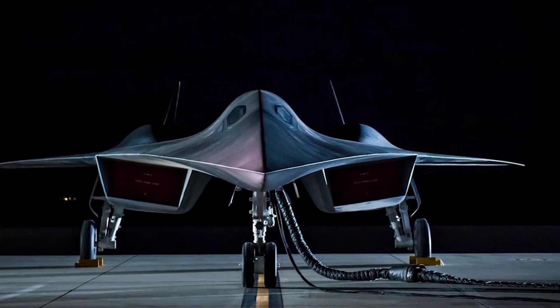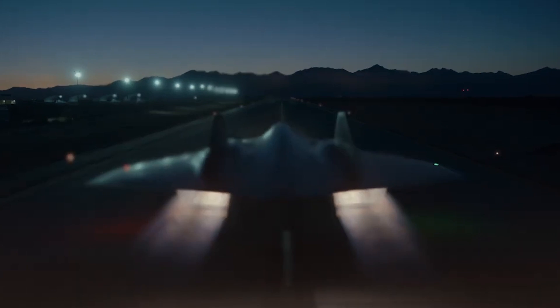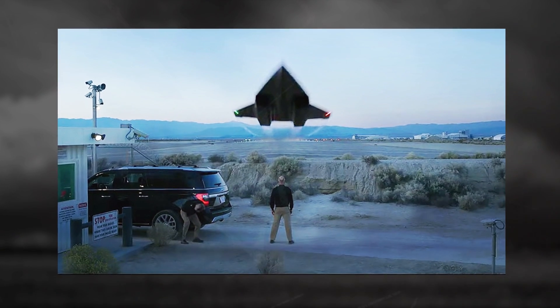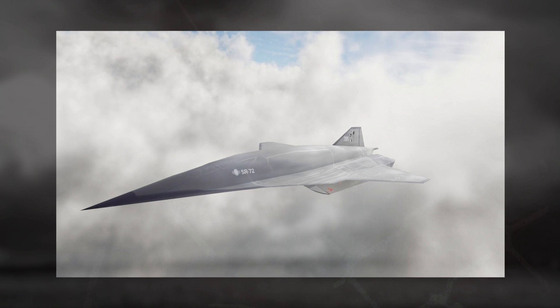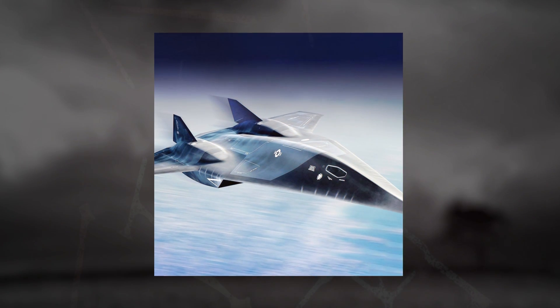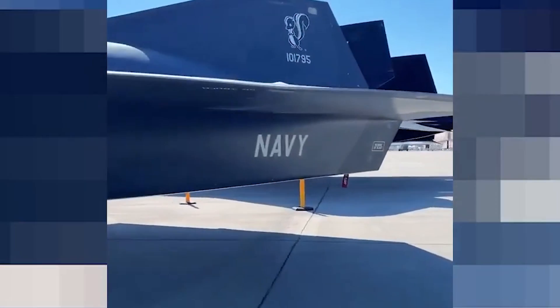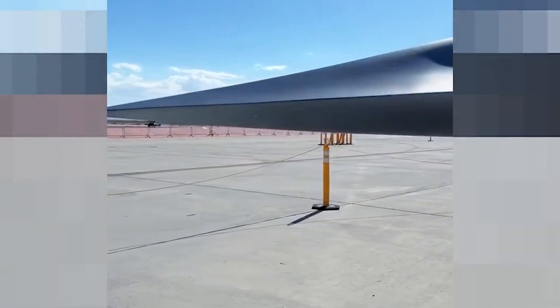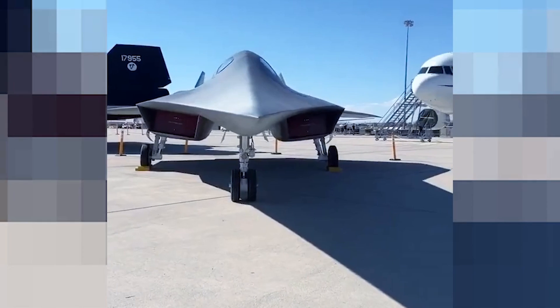However, recent announcements have confirmed the existence of the SR-72, with some reports suggesting its prototype may already be flying or close to its maiden flight. Huge curiosity has built up around what the SR-72 would mean for the future of military aviation in an era where speed and stealth are considered of the utmost importance. It is designed to function in environments that current aircraft will find unacceptably risky, and its ability to reach targets in minutes rather than hours could change methods and tactics in warfare. Dark Star's promise positions it as a premier reconnaissance and strike platform within the U.S. military inventory.